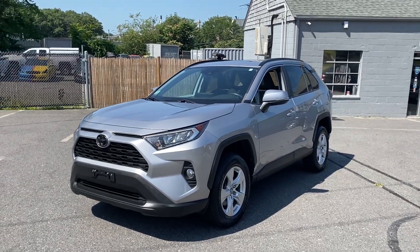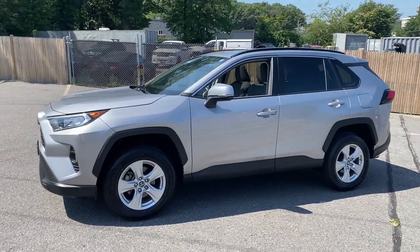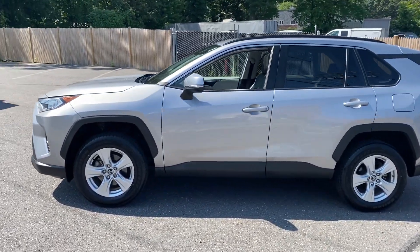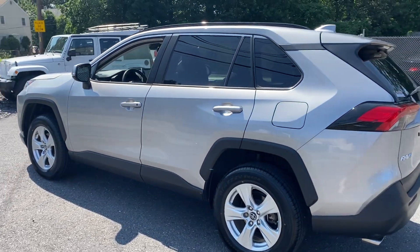Hey everyone, Leonardo here. Today we got this nice 2019 Toyota RAV4, this is an XLE model, just finished getting detailed in this nice silver.